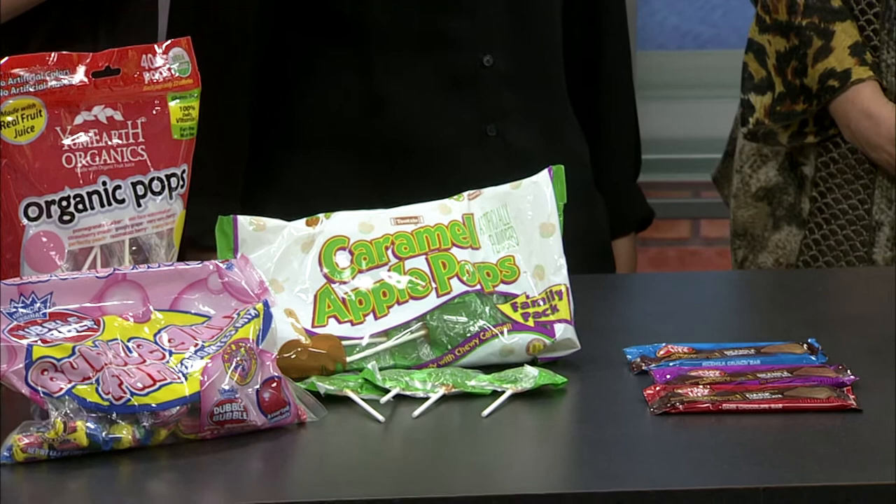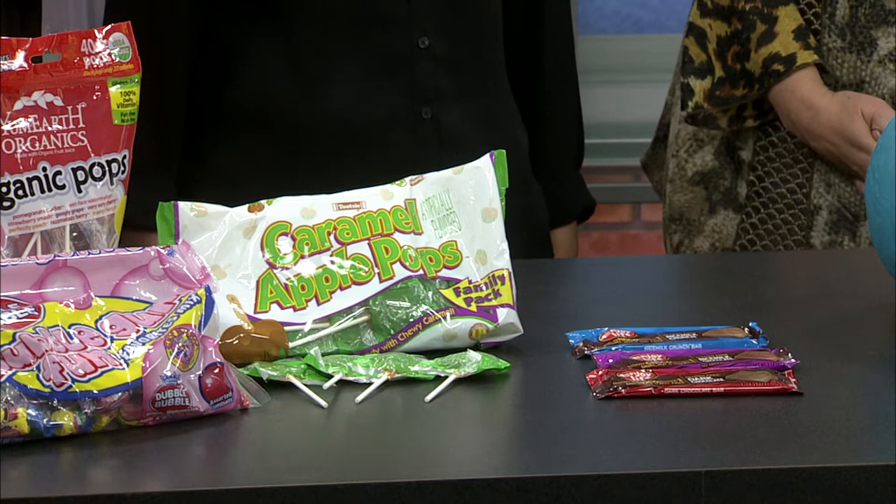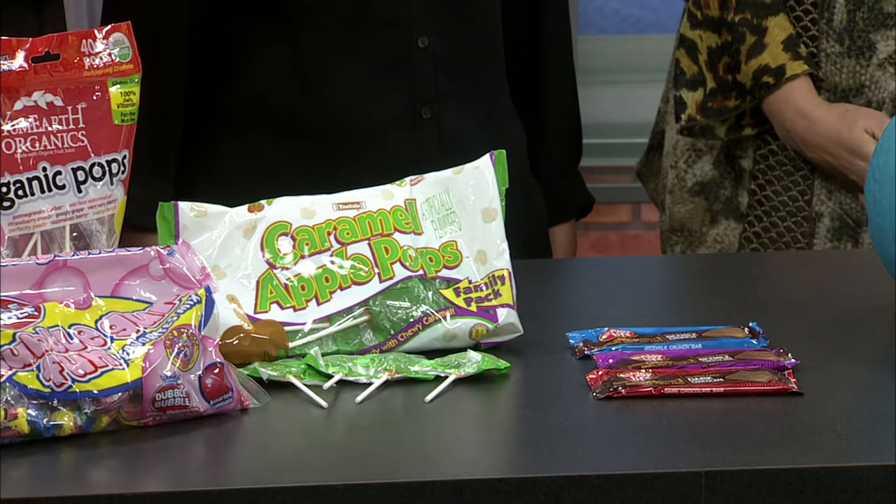But also in the regular candy aisle, things like Double Bubble and the Caramel Apple Pops, which are always a huge hit at Halloween — those are free from gluten, dairy, eggs, and tree nuts and peanuts. Wow, things I didn't know!